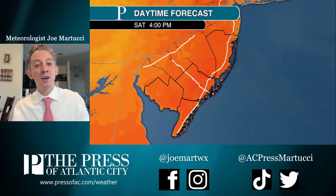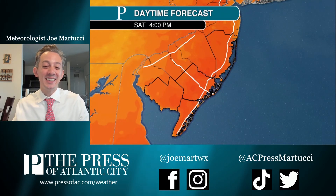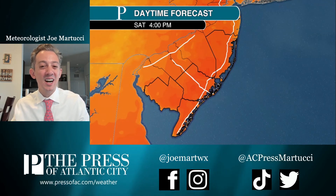We'll have more details for you on our weekend forecast coming up on social. You can also check out our latest episode of the season where I was in Margate taking a rookie lifeguard test. You can check that out at pressofac.com slash weather.